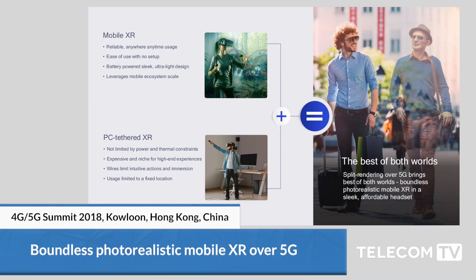Hi everyone, thank you for coming to see our demo on the Boundless XR technology that we've developed.